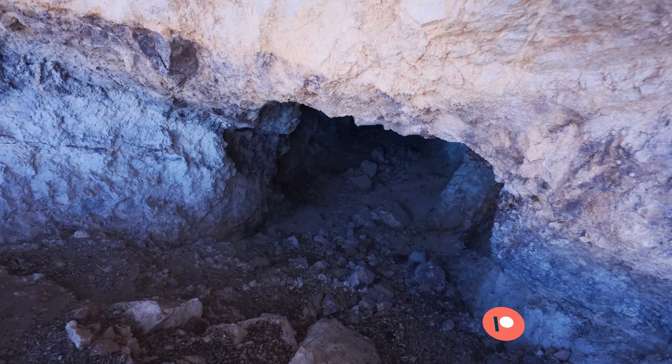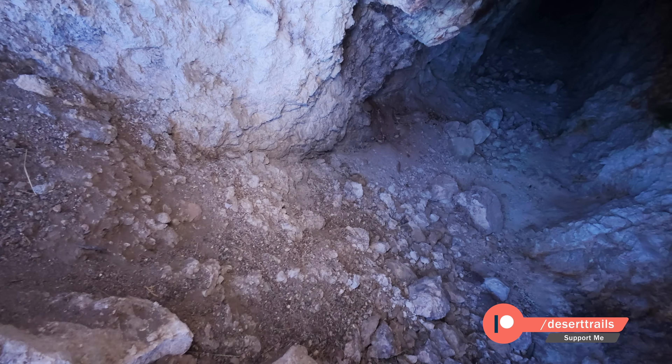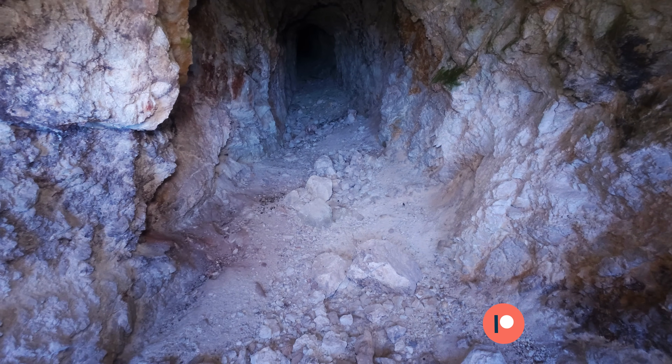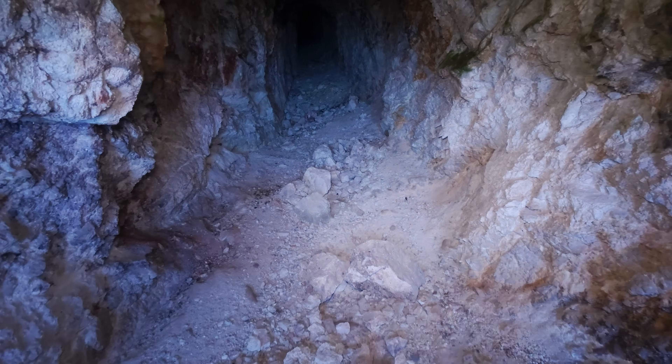This mine does not look very... I poked my head in, but I didn't go in. Went back and got my camera instead.